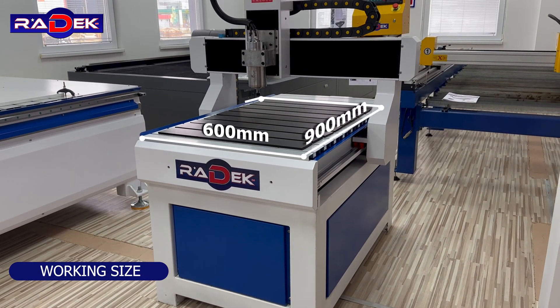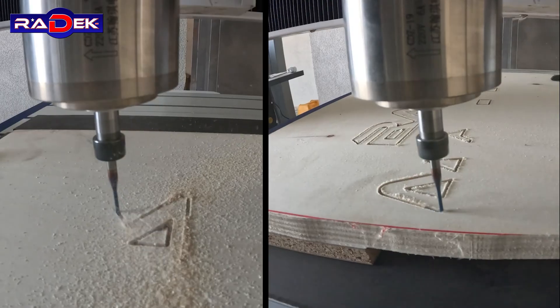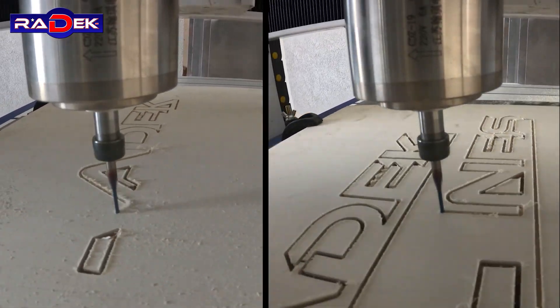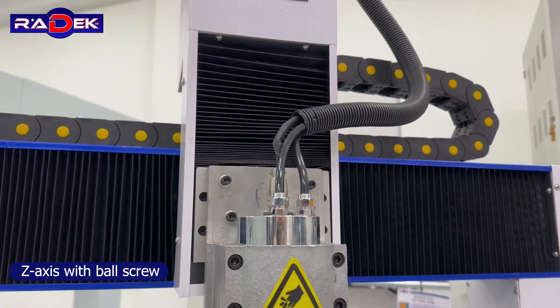Working size 600 by 900 millimeters, movement of X and Y-axis with high-precision linear guides. Z-axis with ball screw, aluminum T-slot table.